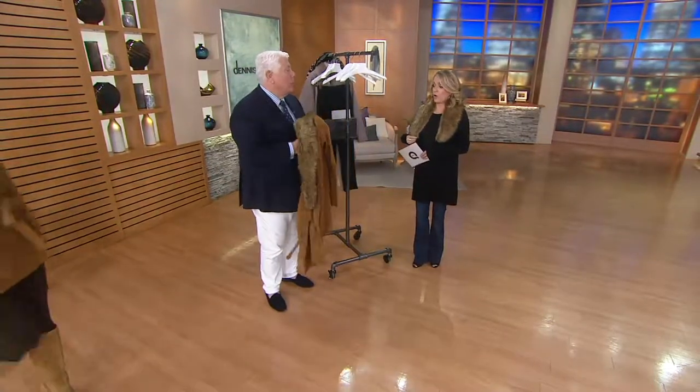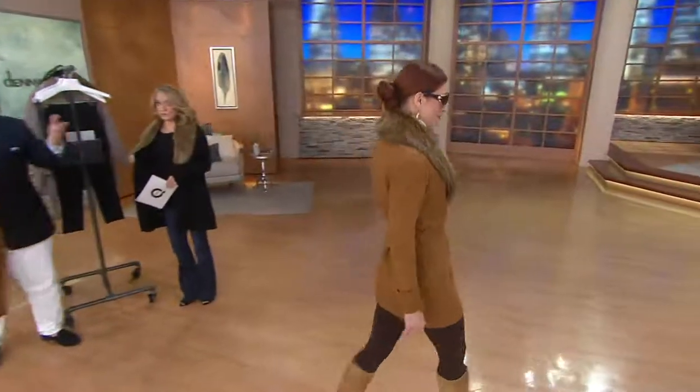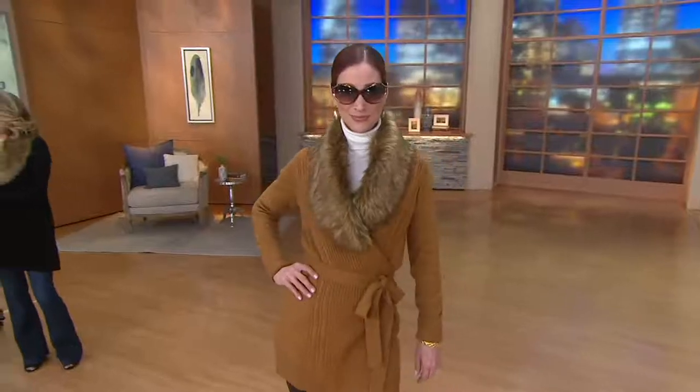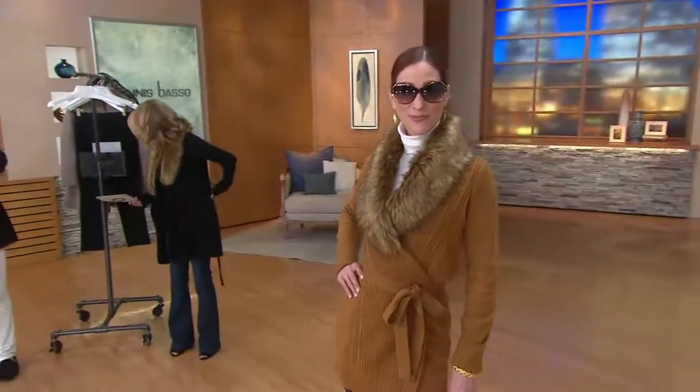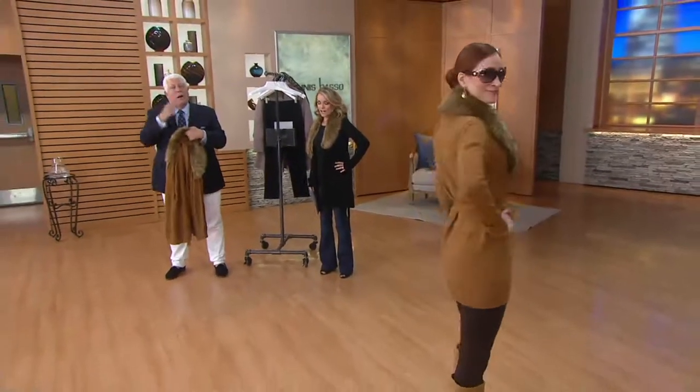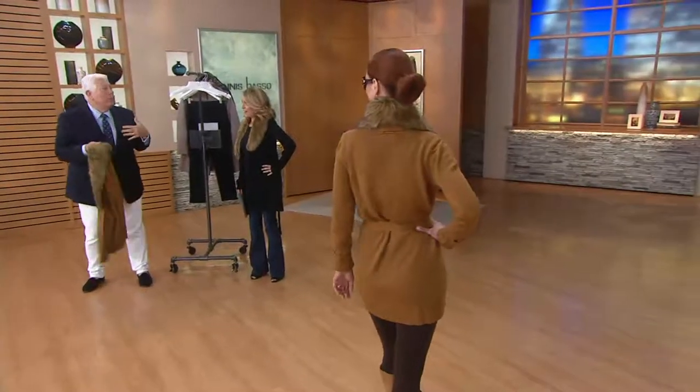Wear it with the belt, wear it without the belt, and the collar comes off as well. If you open up every single fashion magazine, the cardigan sweater with faux fur collar is the number one look of the season, and I'm here to bring that to you.